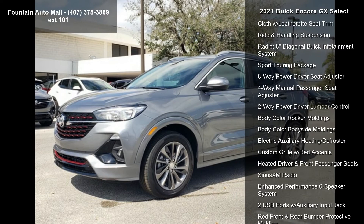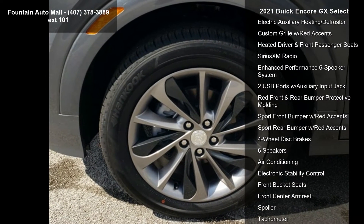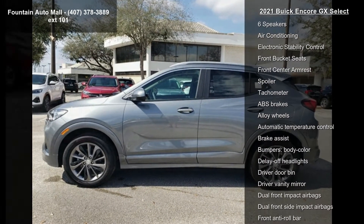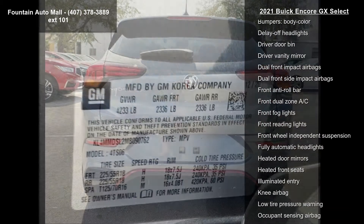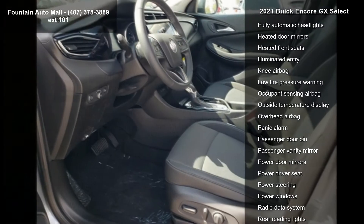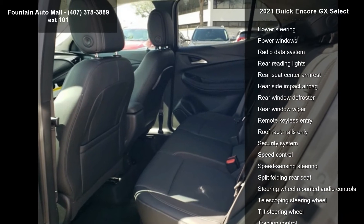Some of the top features included with this vehicle are Preferred Equipment Group 1 SD, 5.45 Final Drive Axle Ratio, 18 Machined Aluminum Wheels, 18 Aluminum Wheels, Cloth with Leatherette Seat Trim, Ride and Handling Suspension, Radio, 8 Diagonal Buick Infotainment System, Sport Touring Package, and 8-way Power Driver Seat Adjuster.